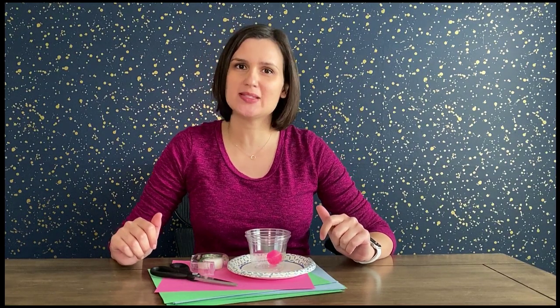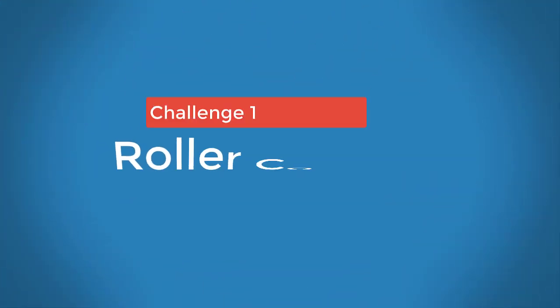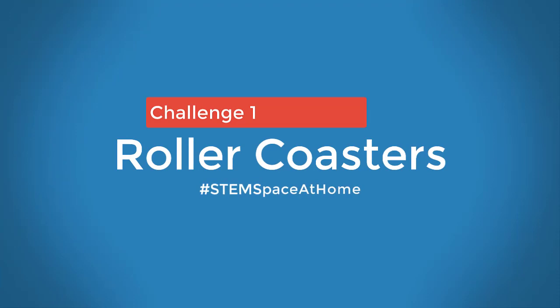Hi everybody, welcome to the STEM Space at Home, a series of engineering design challenges for all ages using materials you can find at home. I am Natasha, I'm an aerospace engineer and I will be your guide for today's challenge. Your mission is to design a thrilling but safe roller coaster. Are you ready? Let's get started!